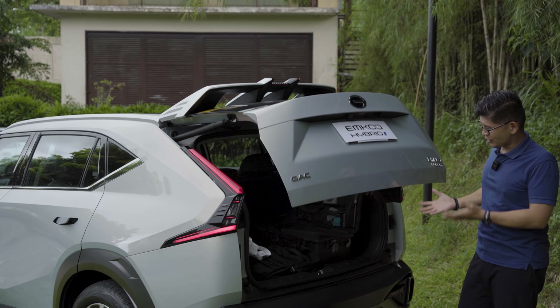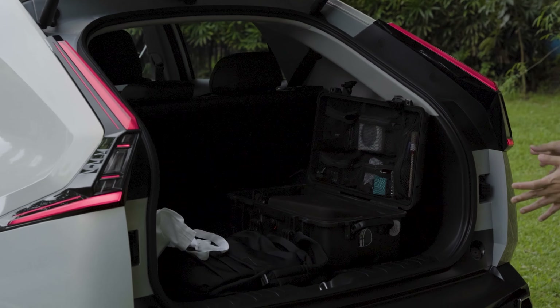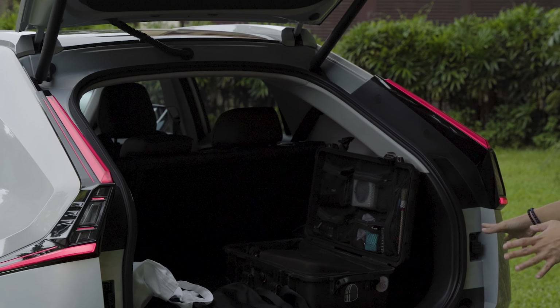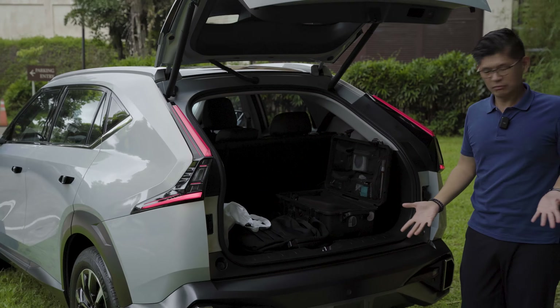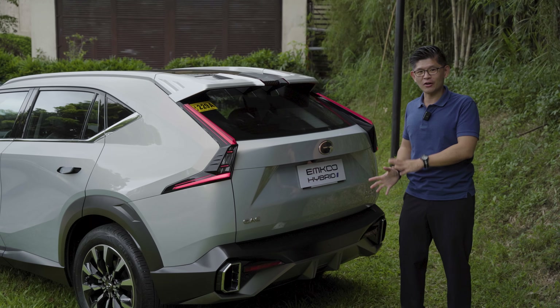When you open the trunk, it reveals a large boot. You can see all our camera equipment and laptops in there, and for a sloping roofline, the trunk space is actually quite good. Beneath the floor, unique to the Emcoo Hybrid is that it comes with a spare tire — none of that tire inflator package. It's actually a T-type spare, so there's a lot more confidence if you plan to take this car on a long trip.